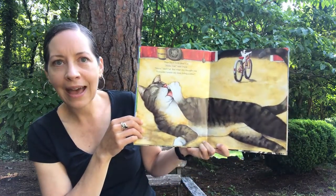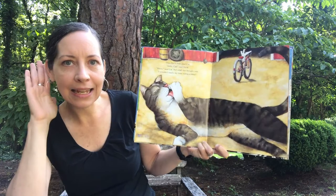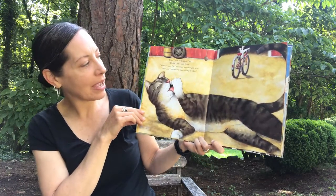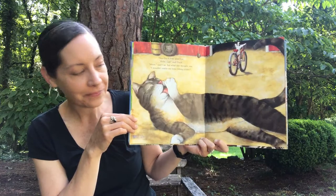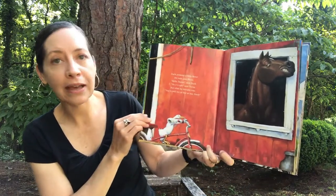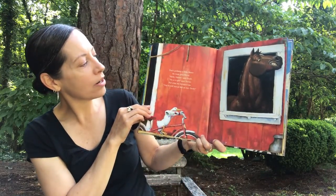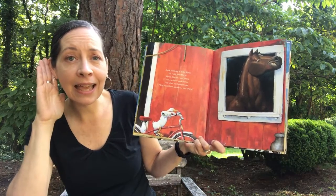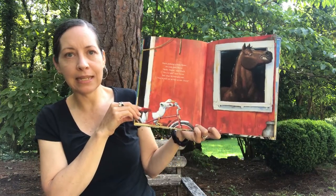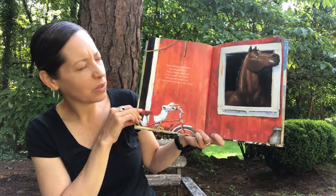Then Duck rode past Cat. 'Hello, Cat,' said Duck. And Cat said, 'Meow.' But what she thought was, 'I wouldn't waste my time riding a bike' — because she's too busy giving herself a bath. Duck pedaled a little faster and rode past Horse. 'Hello, Horse,' said Duck. And Horse said, 'Neigh.' But what he thought was, 'You're still not as fast as me, Duck.' Because horses can run pretty fast, can't they? So Horse wasn't impressed.